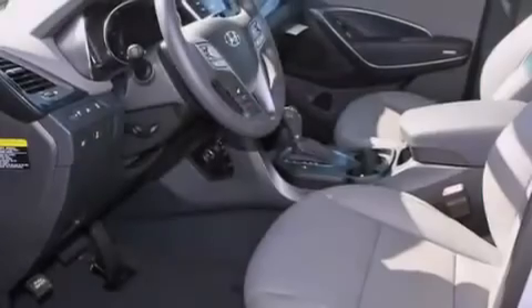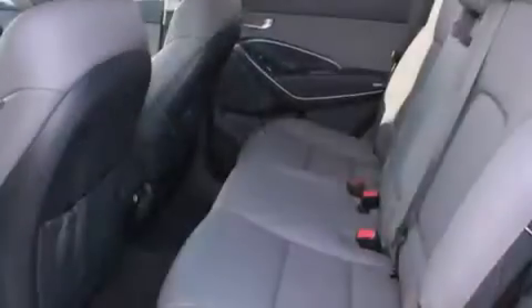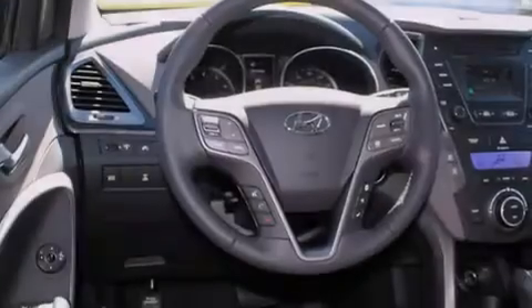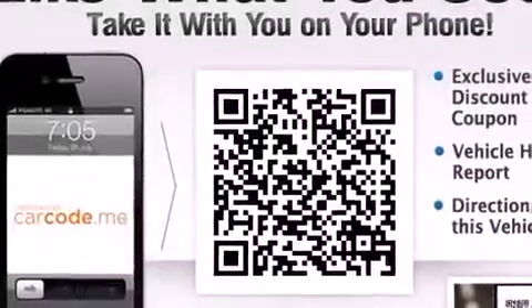Features include keyless ignition, satellite radio, alloy wheels, a leather-wrapped steering wheel, a folding rear seat, cruise control, steering wheel controls, full-power accessories, a home-link feature, and the heated seats can warm you up in seconds, keeping you and your passengers comfortable the whole trip.